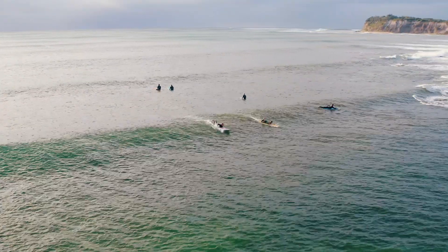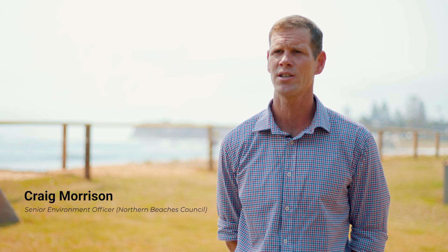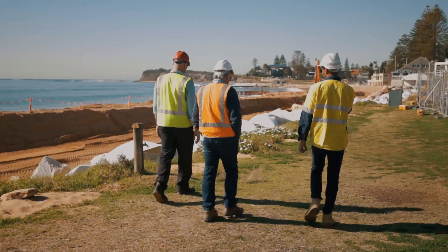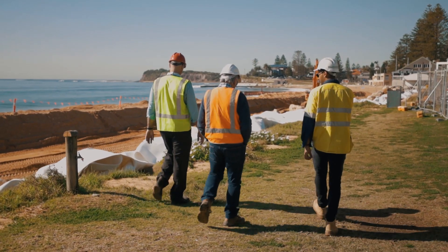Regarding Northern Beaches Council's involvement with the project — this site represents one of 11 pieces of public land that need protection from coastal erosion along this stretch of beach, so this was the first site. Council's involvement was to establish the designs in consultation with our external coastal engineers, and then look to engage an organisation like Soil Con to deliver the works.